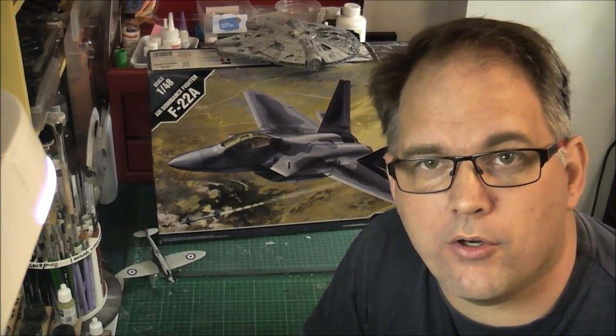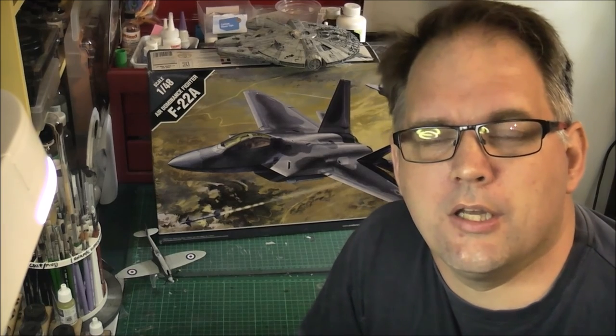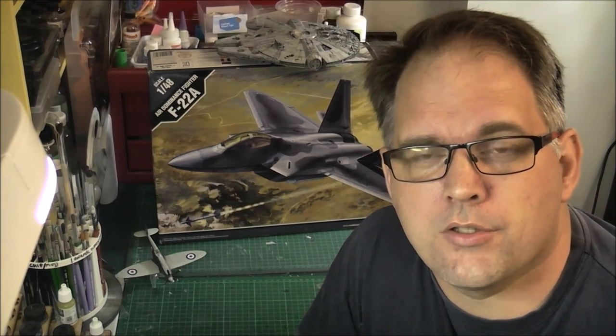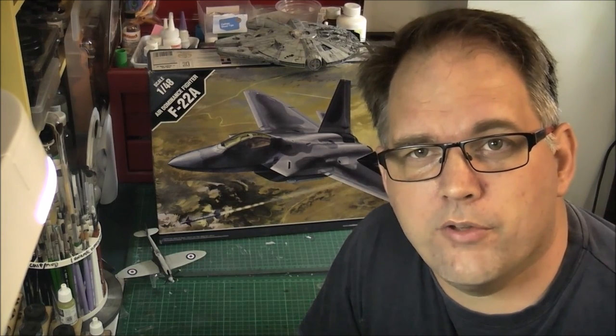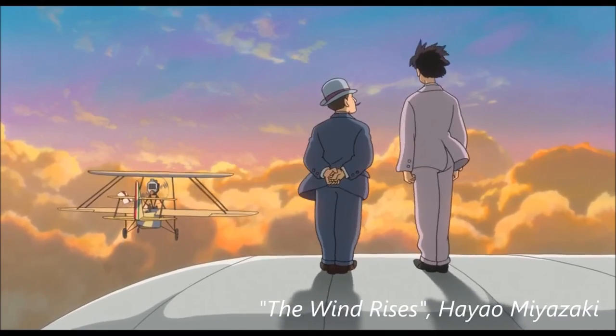And there it is — the box art paradox. Agree with me, disagree with me, don't care, it's all good. Enjoy your modeling, and I'll leave you with this scene from my all-time favorite movie that should answer the question a lot better than I can. Happy modeling — which world will you choose?